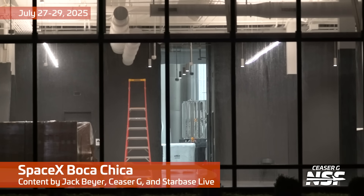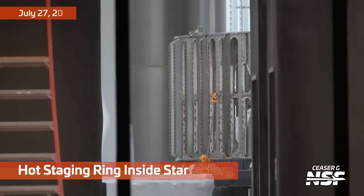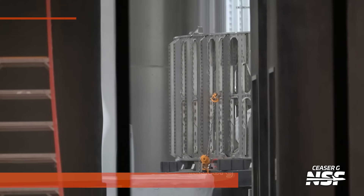You may be wondering how the static fire of Ship 37 out at Pad 1 went. This video is not about that. This video is the twisting, windy turns — the interesting story that got the ship to that point. So stick around. Spoilers: it was aborted.